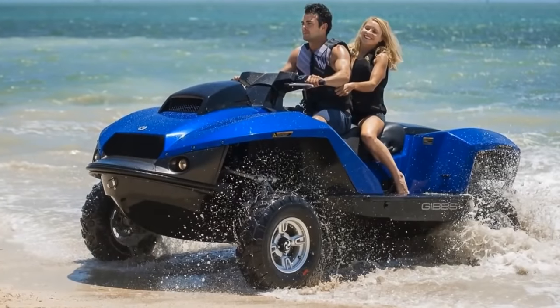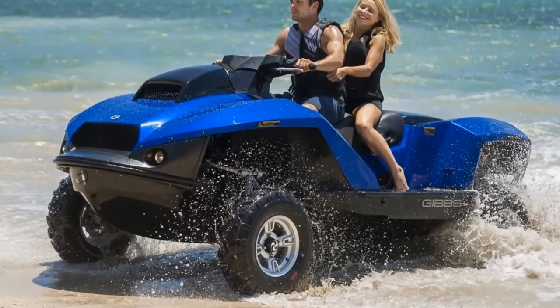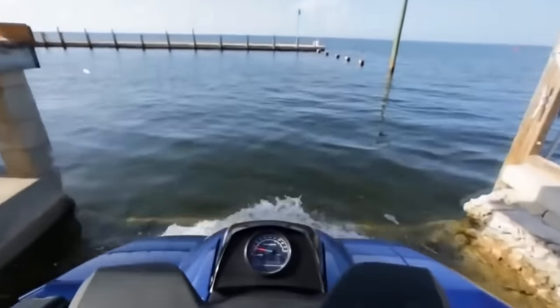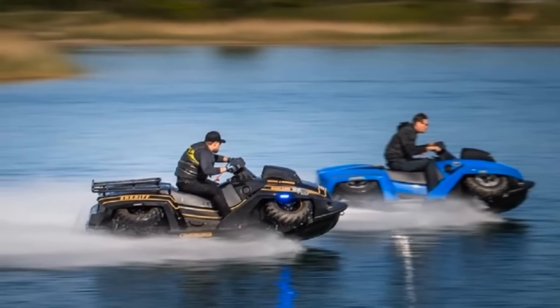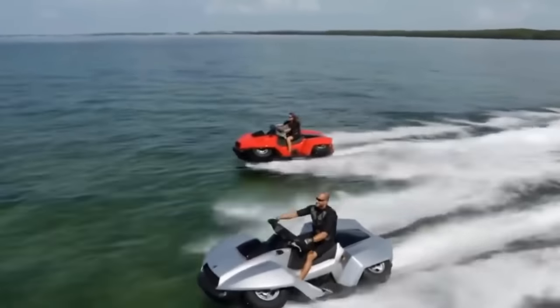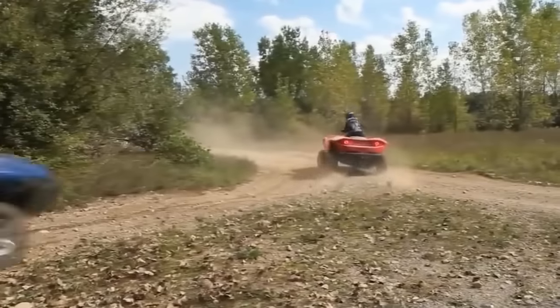It's made for a single person, but it has a bigger brother called the Quad Ski XL, which can handle two passengers. Converting from the quad part to the ski part can be done at the push of a button in under five seconds. Don't get any ideas about escaping the cops by hitting the water, as the company sells a version for law enforcement as well. Pricing starts at around $40,000 for the standard model and $48,000 for the XL.